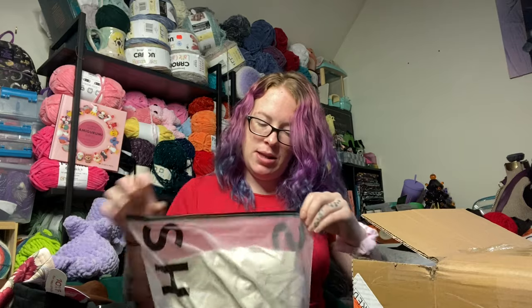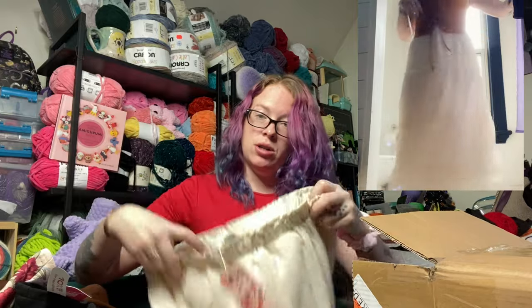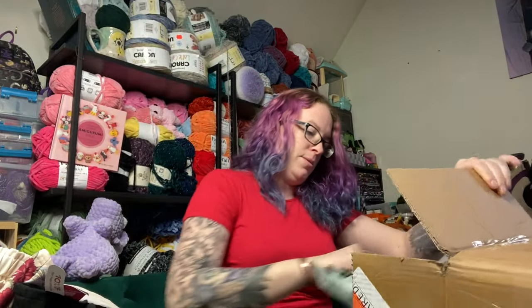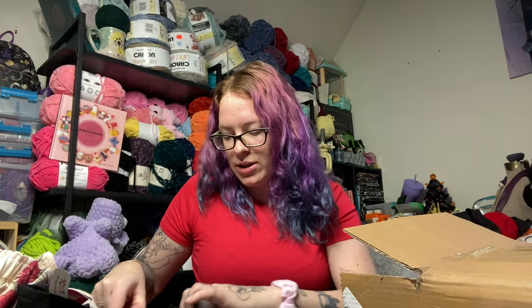And then this one is just an underskirt, obviously. It's just a tiered cream underskirt for layering. These two are the exact same, just different colors.